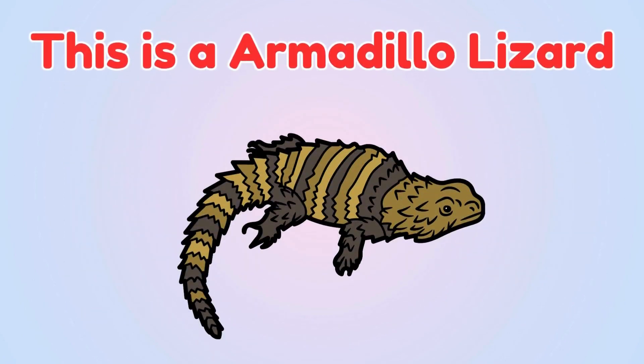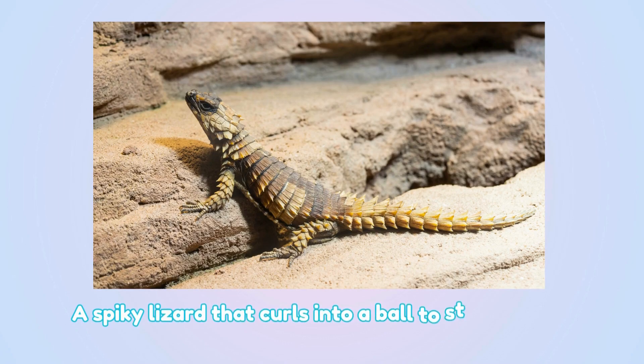Armadillo lizard. This is an armadillo lizard — a spiky lizard that curls into a ball to stay safe from predators.